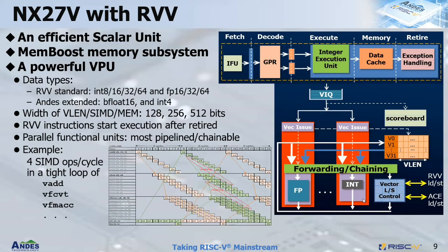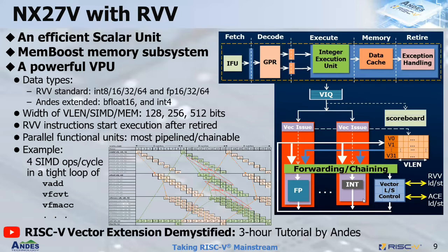Here's an example of a tight loop of a sequence of dependent instructions from integer add to floating-point convert and floating-point multiply-accumulate. As you can see from the diagram, each instruction is busy every cycle with SIMD executed there, and since fmacc is counted as two ops, this tight loop can sustain four SIMD ops per cycle. If you're interested in further detail of RVV, I highly recommend checking out the YouTube video 'RISC-V Vector Extension Demystified,' a three-hour tutorial by NDIS members from the last RISC-V Summit.